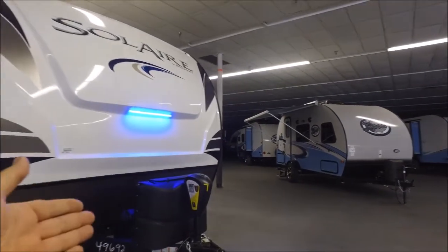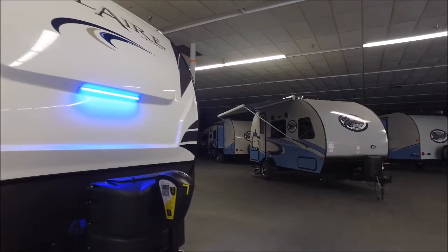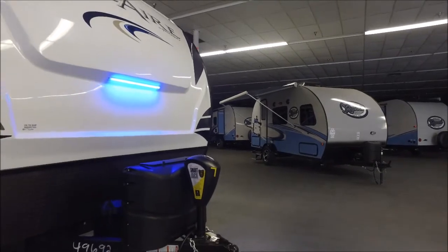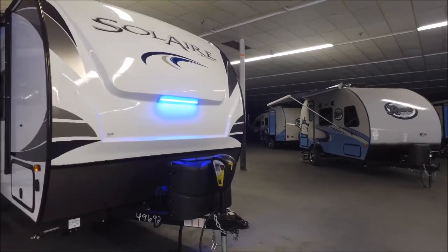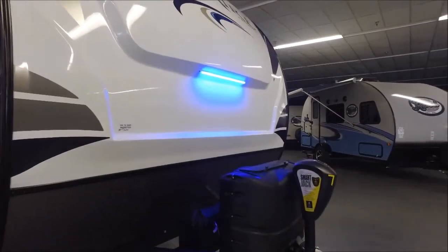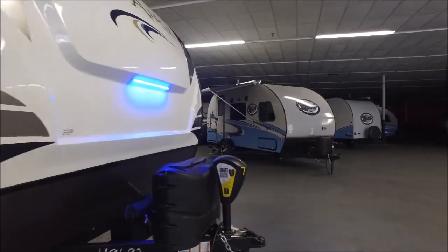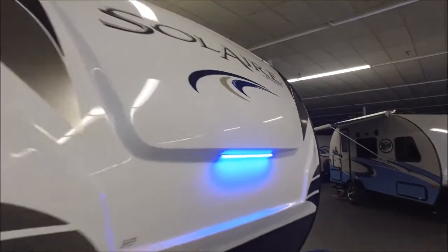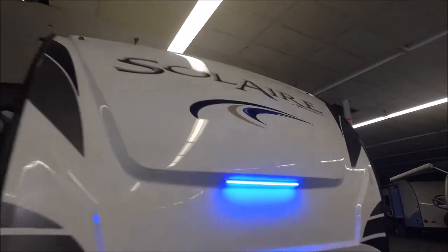One of the new features is this Smart Jack. If you don't know what a Smart Jack is — it's a smart device where you're able to program your hitch height, and it has auto retract. So just with the touch of a button it'll raise itself to your hitch and drop itself down for you. You've got a dual battery rack up front, we include the single battery and battery box, and it also has a dual propane rack as well.